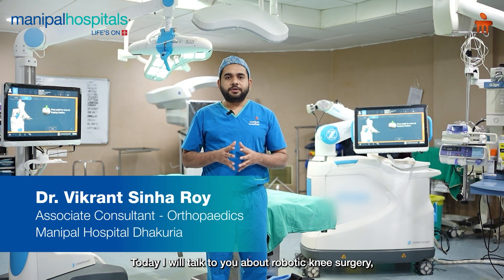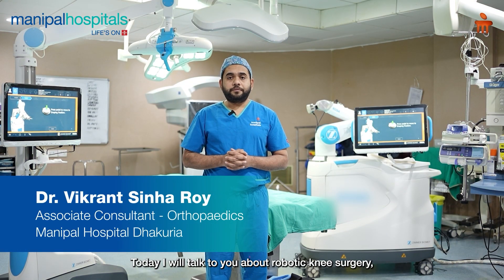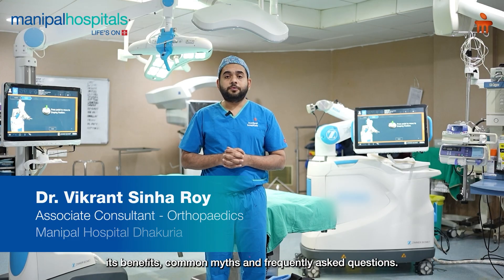Hello, today I am going to talk about robotic knee replacement — frequently asked questions, myths, and benefits.